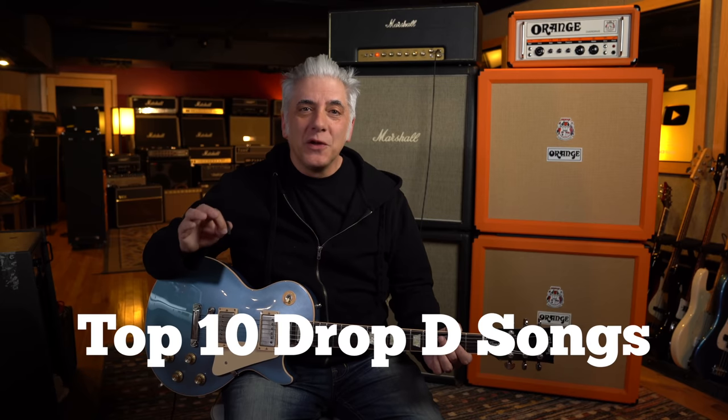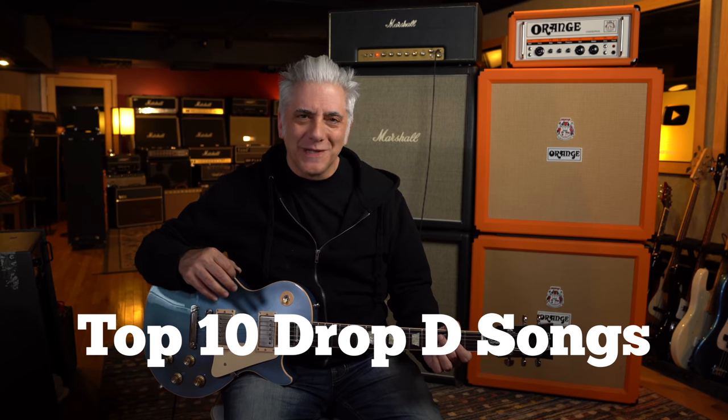Hey everybody, I'm Rick Beato on Today's Everything Music. We're going to count down the top 10 drop D songs of all time.